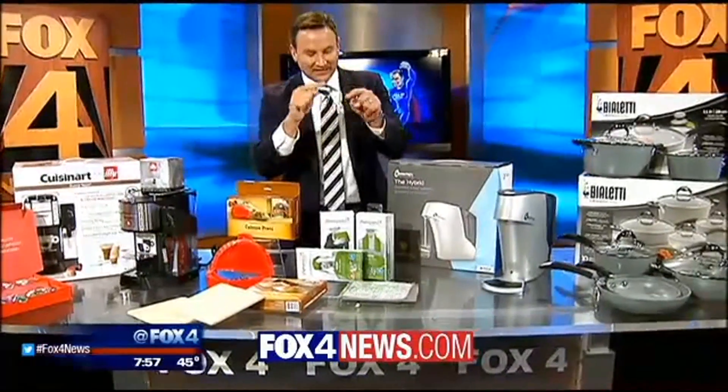A link to the Home and Houseware Show and a link to that too-hot-or-too-cold-for-TV picture are on the Facebook fan page and on the station website at fox4news.com.